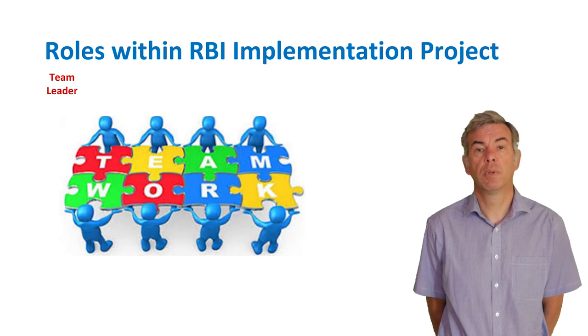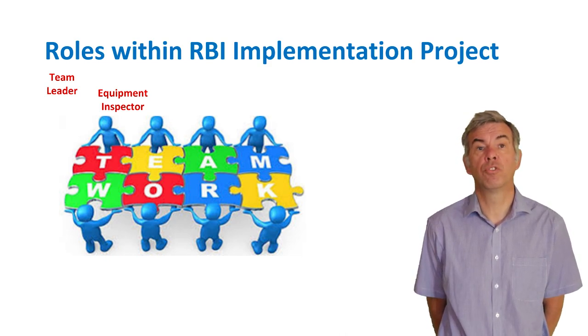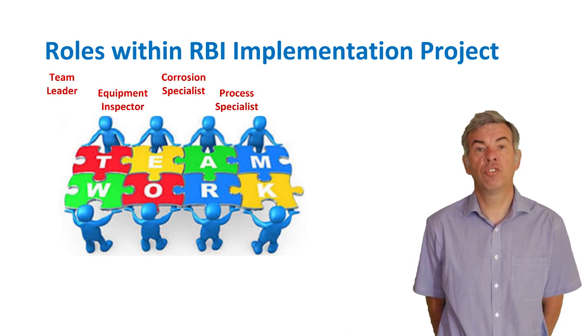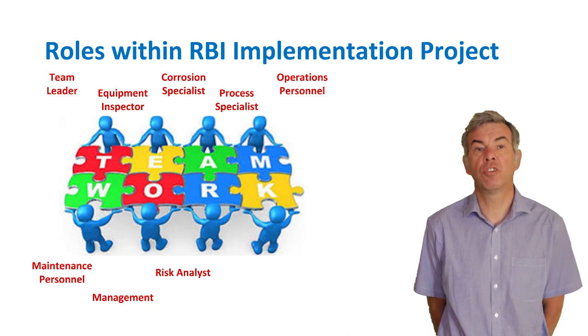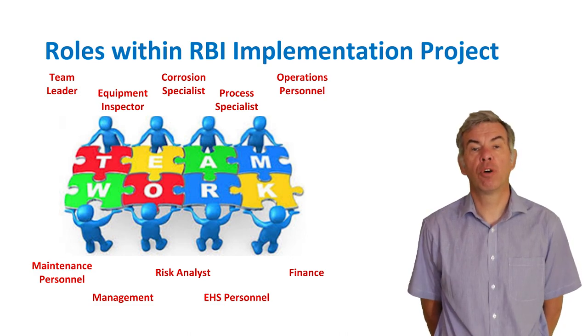The RBI team needs the following roles: a team leader to form the team; equipment inspectors or inspection specialists to help gather information on condition and history; a corrosion specialist to assess damage mechanisms, their applicability and severity; a process specialist for information about process conditions; operations and maintenance personnel to verify equipment has been operated within operating windows; management to provide sponsorship and resources; a risk analyst to carry out the RBI analysis; environmental and safety personnel to provide EHS data; and financial personnel to provide cost data on the impact of equipment shutdowns. Not all roles are full-time, and some can be done by the same person.